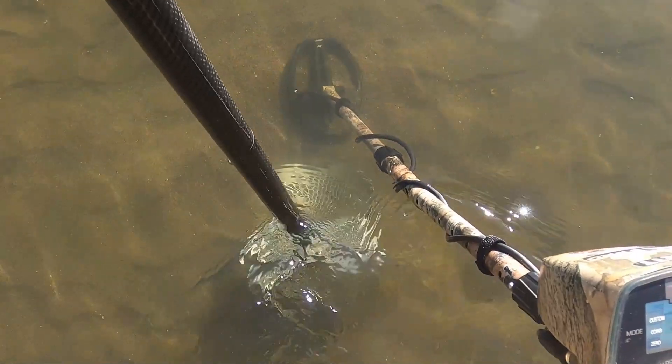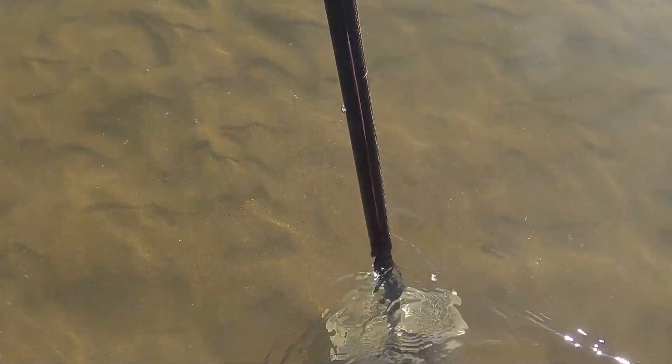Alright guys, I got a decent 80s high tone, sometimes actually bouncing up into the 90s here. I'm thinking it might be a quarter. But either way, whatever this is, I think I'm going to call it my last dig of the day — starting to get kind of tired. We'll get this one out and then start working our way back up to the dry sand.